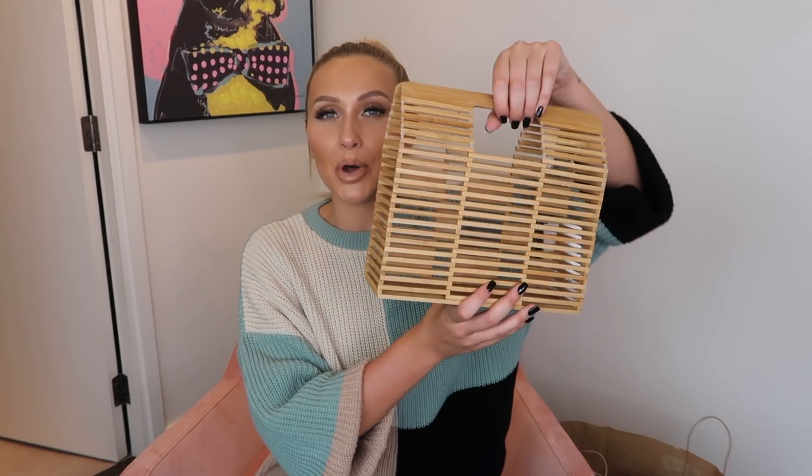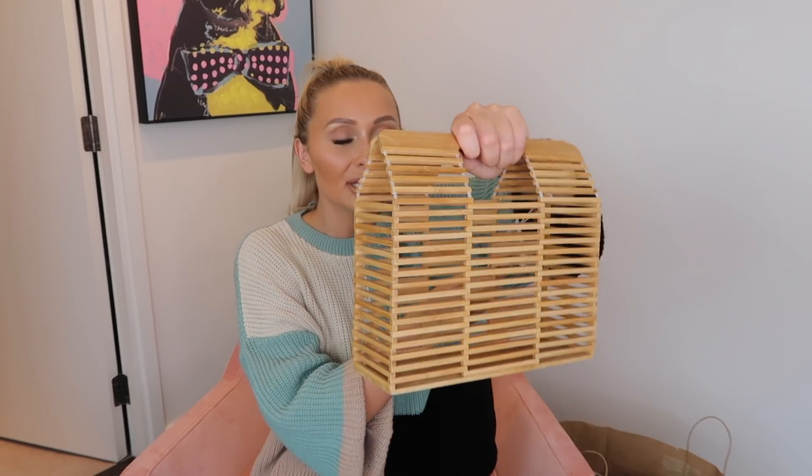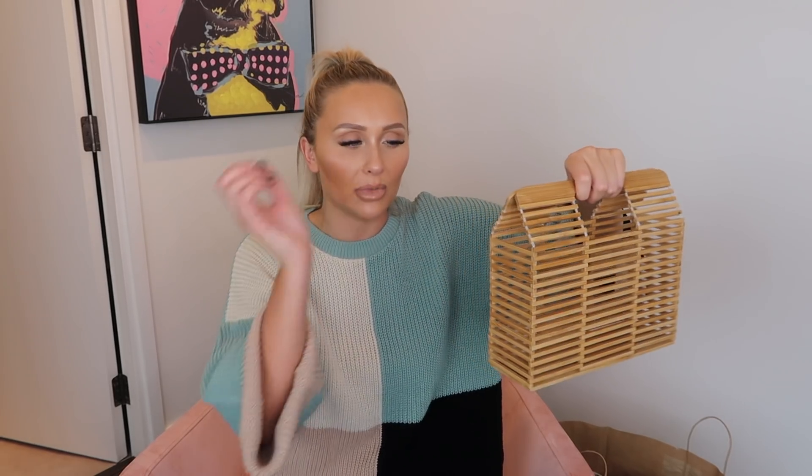Moving on to accessories. First up is this little basket bag — these have become so popular, they were coming in last summer and I feel like this summer they'll be just as big. I love them; they're really cute. This was actually one of the most expensive things — £20, which for Primark and for a bag seemed like a lot — but it's solid quality, feels really good. Perfect for holidays: just pop some sun cream, sunglasses, anything you need for the beach.